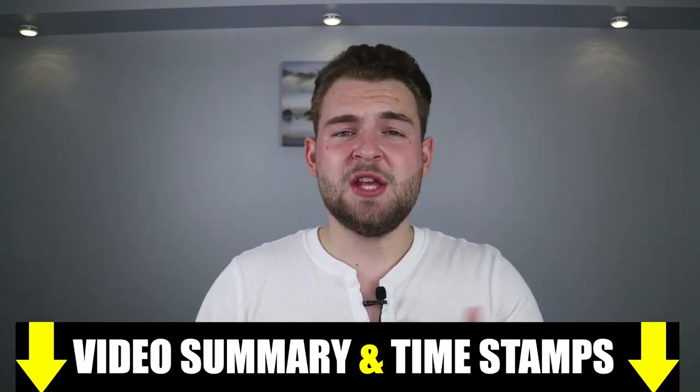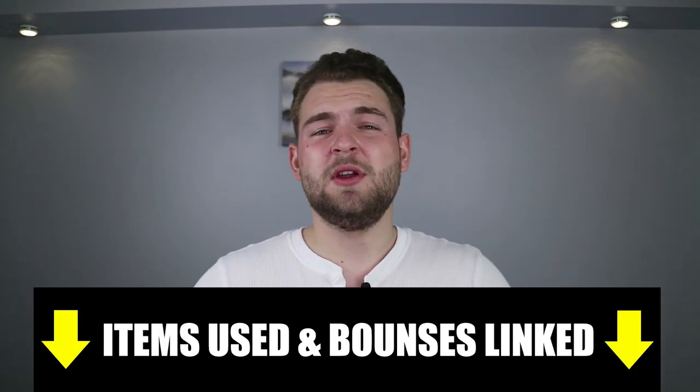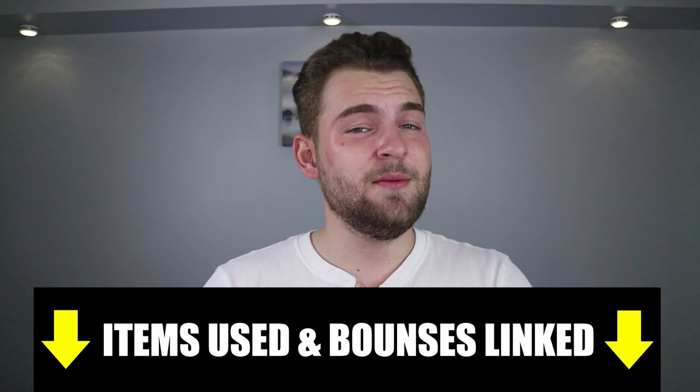What's up everybody, George here from GP Lifestyle. In today's video, guys, I'll be going over five pants every guy should own. This is part two of my wardrobe basics series. As always, gentlemen, there are timestamps linked in the description as well as links to all clothing used in this video, plus some freebies and bonuses for you guys. Without further delay, let's get started.